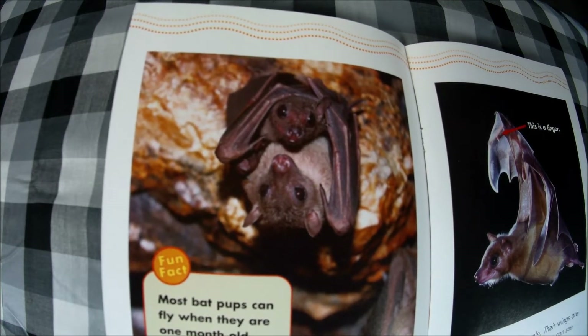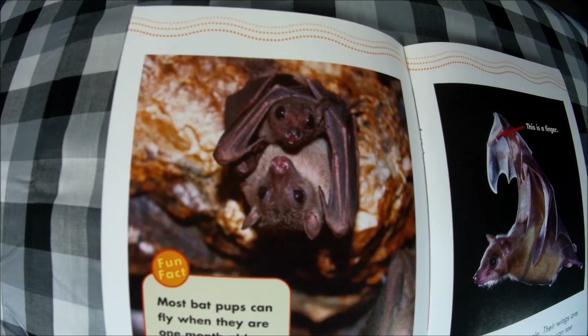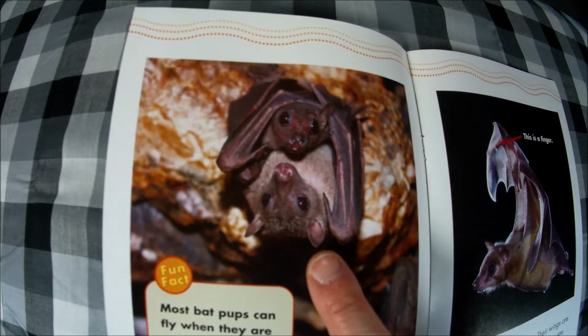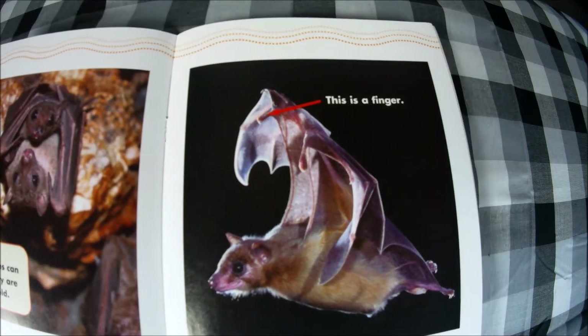Baby bats are called pups. Mother bats usually have one pup at a time. Fun fact: most bat pups can fly when they are one month old. Here's the mother, and here's the baby — the pup.